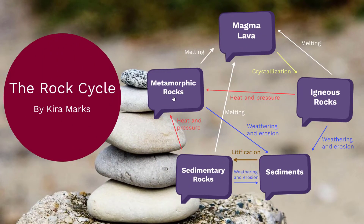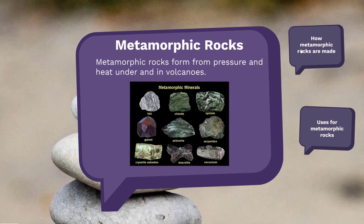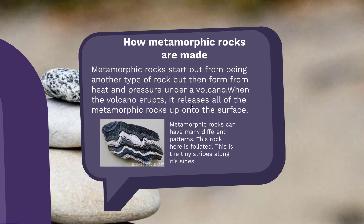Next up, metamorphic rocks. Metamorphic rocks are actually pretty interesting. They start out from another rock — either sedimentary or igneous — and then form under the volcano through heat and pressure. When the volcano erupts, it releases all of the metamorphic rocks up onto the surface, so they can have a lot of different patterns.